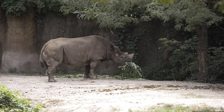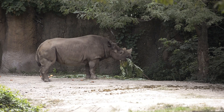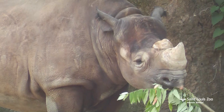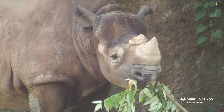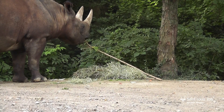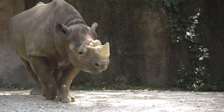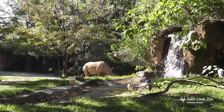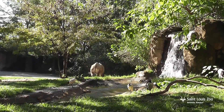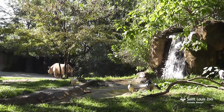Black rhinos are found in savannas and grasslands of Africa. They're browsers, meaning that they eat branches and leaves from the trees. You may notice when watching our rhinos that they have a prehensile lip — basically an all-muscular lip that they can use to grab those branches and leaves out of the trees to pull down and eat them. Both male and female black rhinos have horns, and their main use of the horn is for defense. Black rhinos have an excellent sense of smell and hearing, but what they don't have is a great sense of sight. They can't see really well, so often what they do is just see movements and charge first and ask questions later.